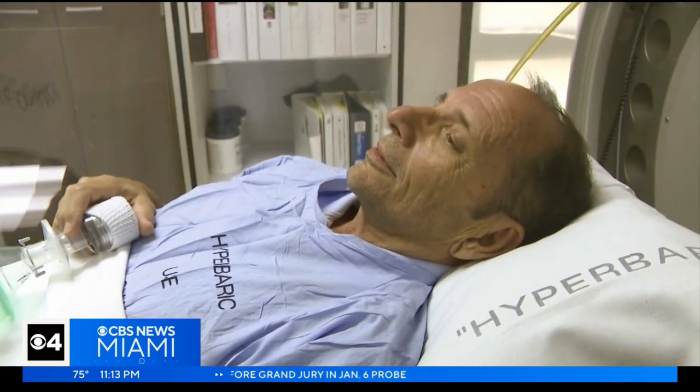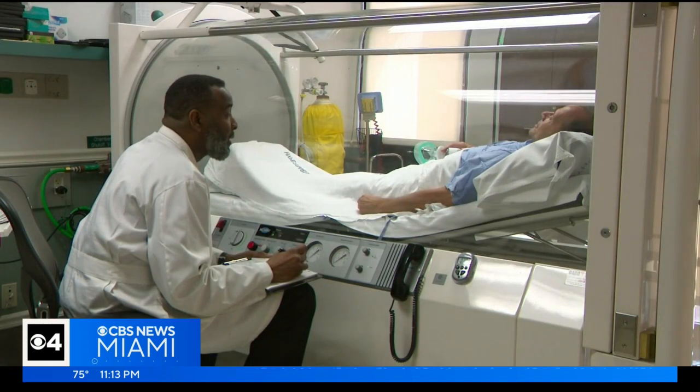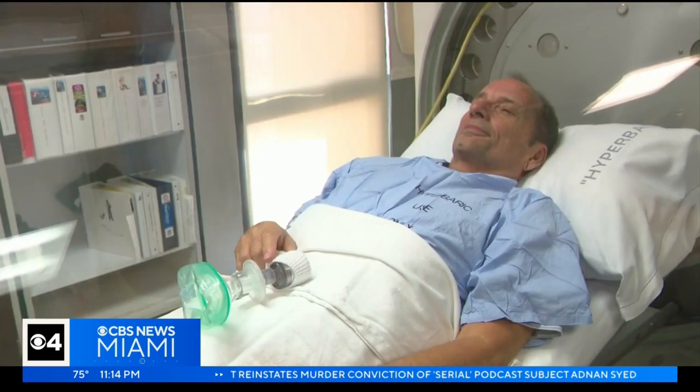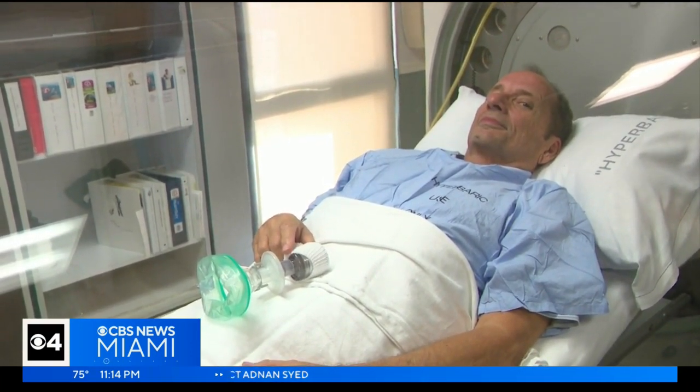Brian Majone says hyperbaric oxygen therapy helped him heal. 'I felt rejuvenated. I had more energy. If you have a wound and you need it to heal, and it's a severe wound, I would recommend it highly.' Majone was diagnosed with cancer, but because of radiation and biopsies, he had painful injuries to his mouth and arm. He recently completed his therapy, but showed us what it was like in the chamber.